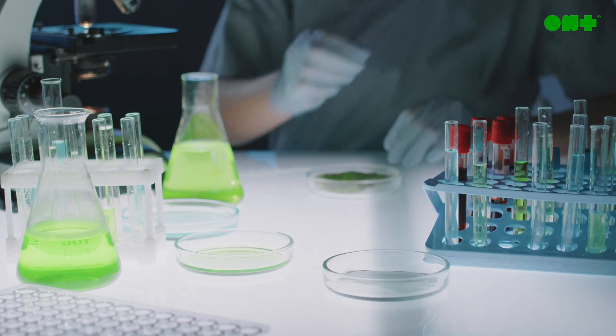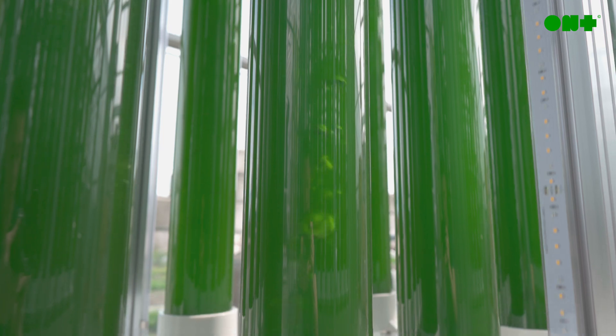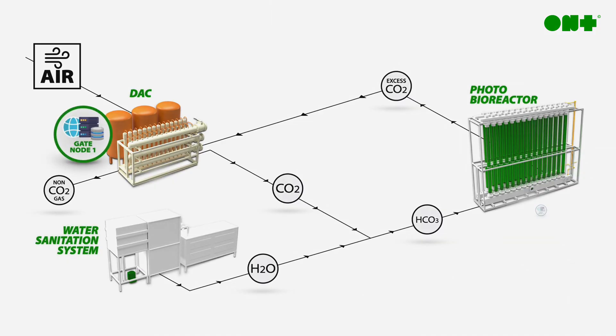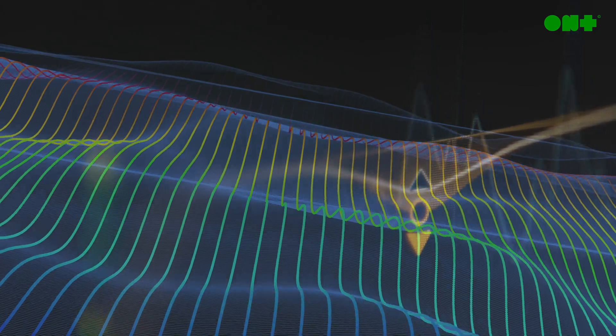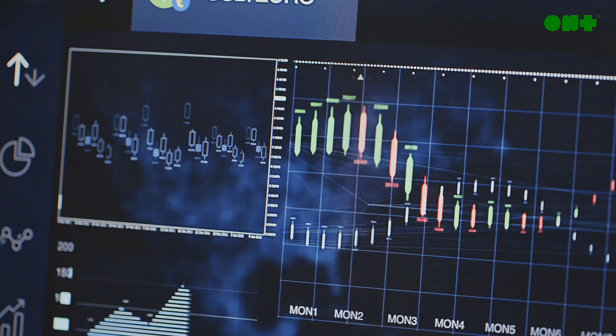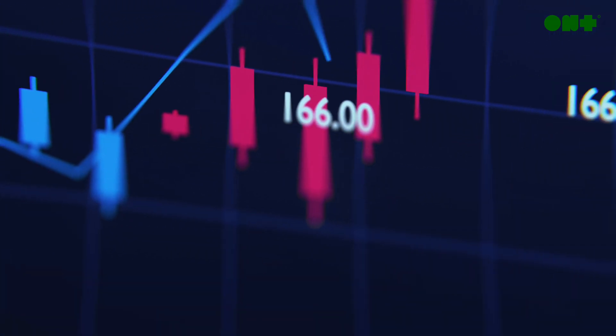By growing our microalgae in a closed-loop system, we not only ensure the sterility of our microalgae, but also allow for an MRV system. This ensures the amount of carbon dioxide we remove is measurable, reportable, and verifiable, allowing us to quantify our CO2 utilization in real-time, and enabling us to trade CDR and carbon offsets within the voluntary market.